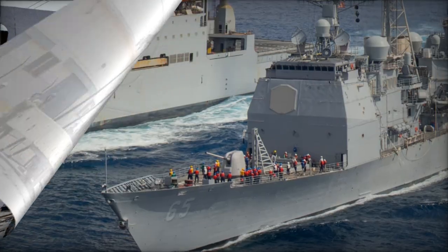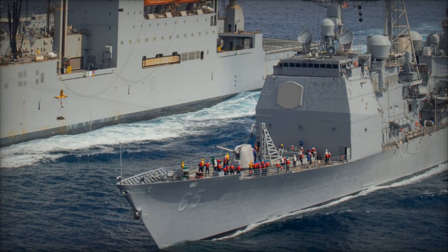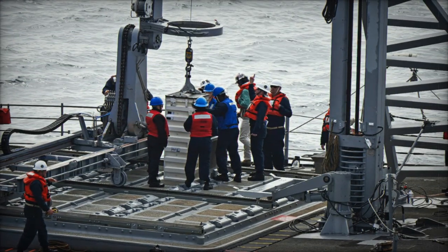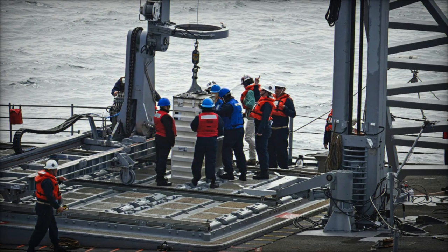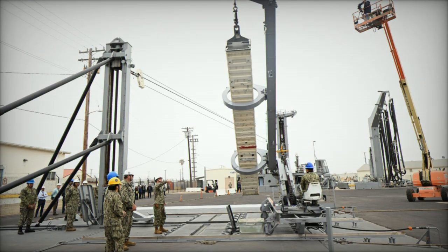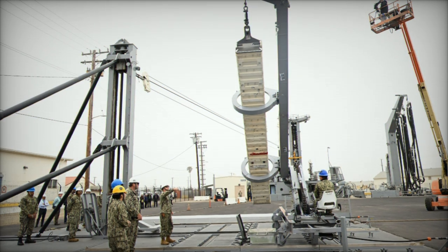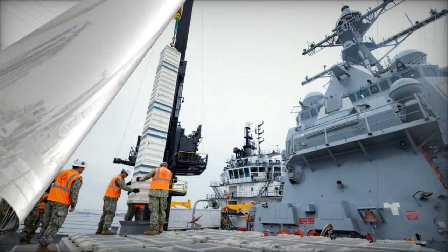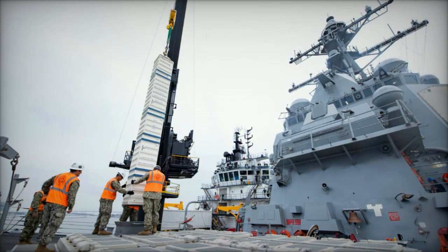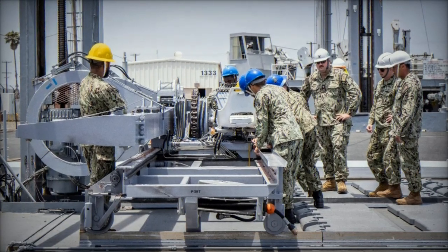The TRM system is more than just a logistical tool — it enhances both strategic and tactical capabilities. Strategically, the ability to rearm at sea allows naval forces to sustain operations without frequent returns to port. This extended operational range increases mission endurance, making it easier for the Navy to maintain a forward-deployed presence without interruption, whether conducting anti-air warfare, missile defense, or strike operations, ensuring warships are ready to respond at a moment's notice.